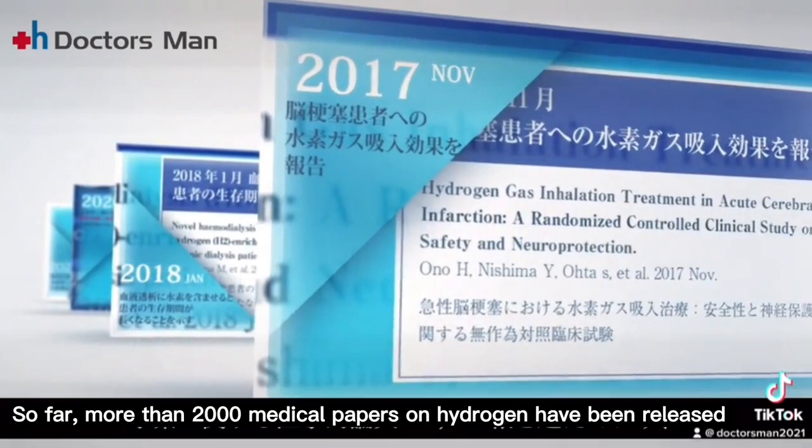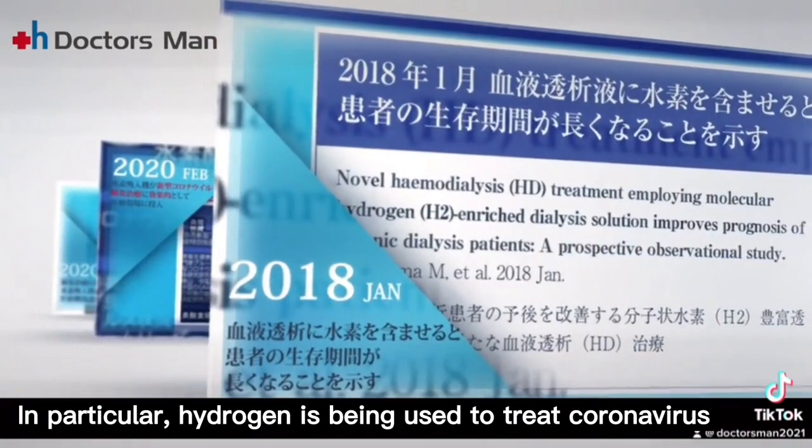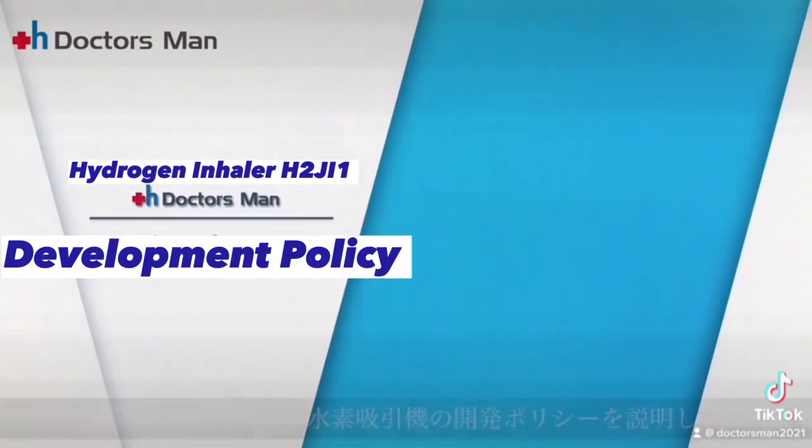So far, more than 2,000 medical papers on hydrogen have been released, and it is an academically established field. In particular, hydrogen is being used to treat coronavirus.